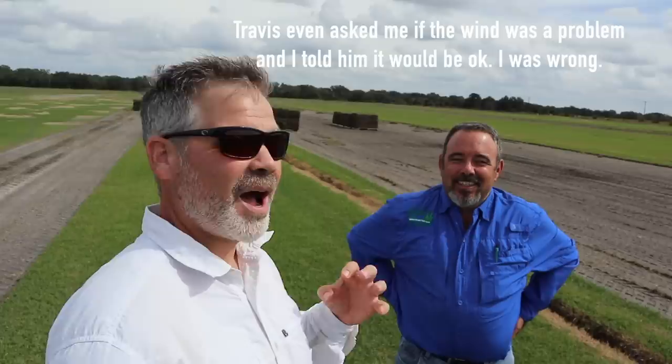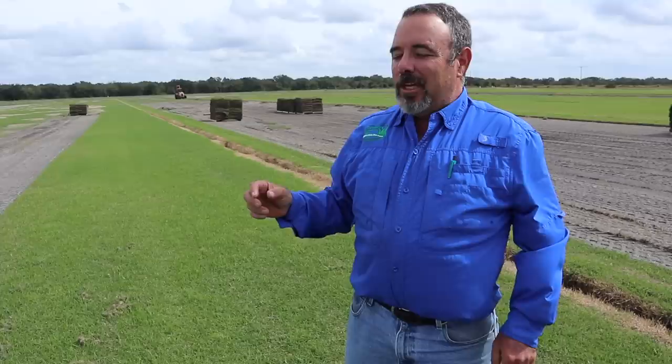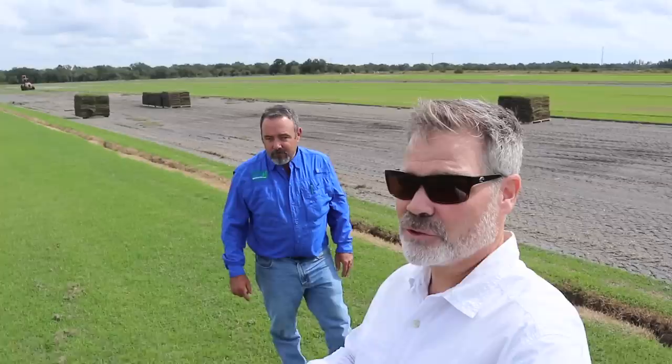Travis got me excited. I've been wanting zoysia for a while — I've been mowing tall with my St. Augustine and I'm looking forward to something different. We talked about the fact that zoysia spreads through both rhizomes and stolons. Travis explained that with Empire, you develop a good rhizome base, which is an advantage over St. Augustine. He noted that some sod varieties require leaving a narrow ribbon when harvested because they lack a rhizome system, but Empire doesn't have that limitation.